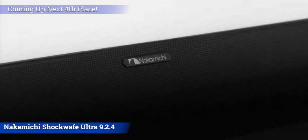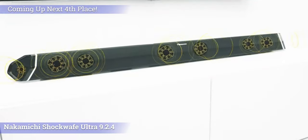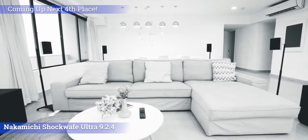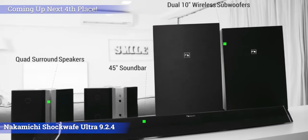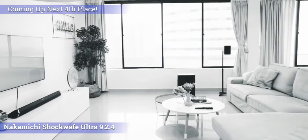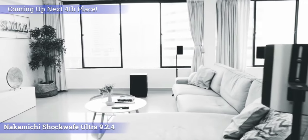Another thumbs up to Nakamichi is the soundbar's unique design that differentiates it from any other standard boring rectangular soundbars out there. If you're in the market for a complete Dolby Atmos system that provides the closest experience to a real movie theater, this system proves to be one of the best choices — providing you have the space to correctly place the entire speaker setup.